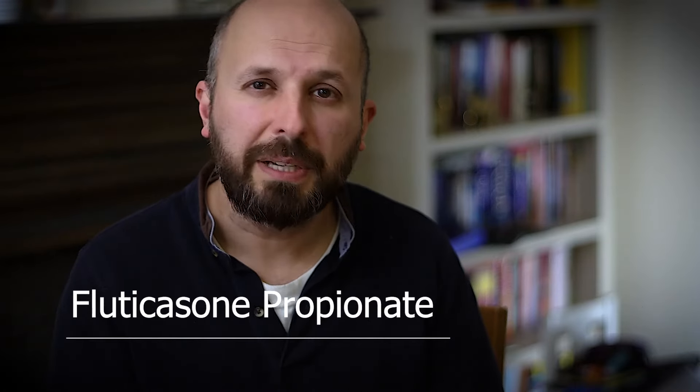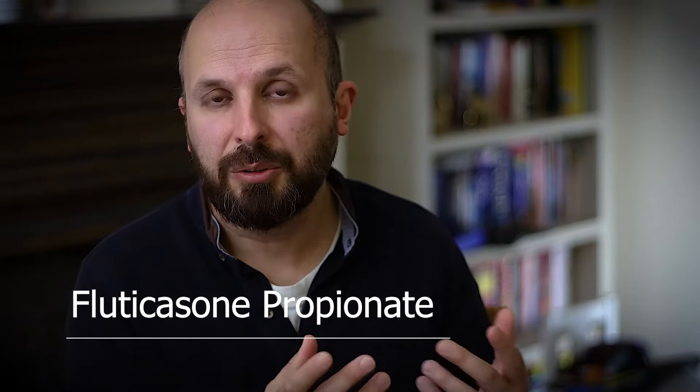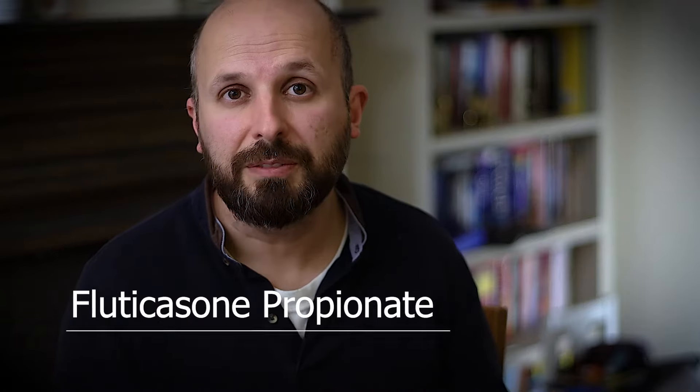I'm also using fluticasone propionate nasal spray, otherwise known as Pirinase or Flixonase — one of the constituents of Dymista is also fluticasone propionate. This is a steroid nasal spray I use for rhinitis and hay fever. If you're thinking about using steroid sprays to open up your nose, I would speak to a doctor first because there are some side effects, but generally you can get these sprays over the counter. Using the salt water spray and a steroid spray if necessary gives you the best possible chance to be able to smell anything.